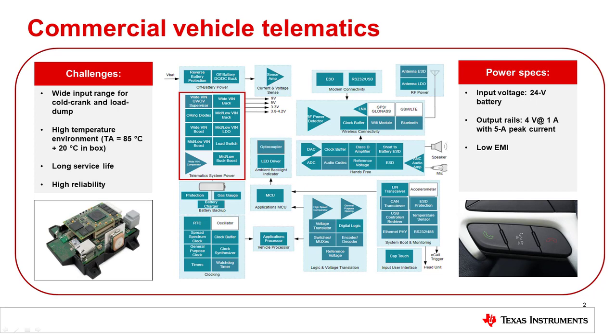Shown in the middle of this slide, there is a block diagram for an automotive telematic system. For this video, we will focus on the front end power supply. In a commercial vehicle, the supply is powered by a 24 volt battery, and this off-battery converter supplies a second stage point-of-load converter or a PMIC along with the analog circuitry. Typically, the off-battery converter has an output rail of 4 to 5 volts with a 1 amp load and a 5 amp peak load for a 4G GPS signal. The five key requirements of this off-battery power supply are: a wide input range to cover cold crank and load dump transient conditions, high ambient temperature as the PCB board will be sitting inside a metallic box, a small solution size, low EMI, and a long service life.